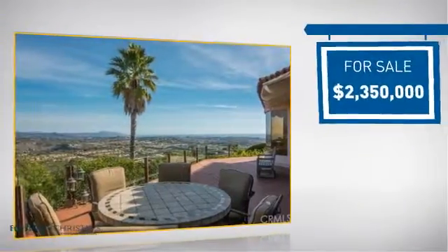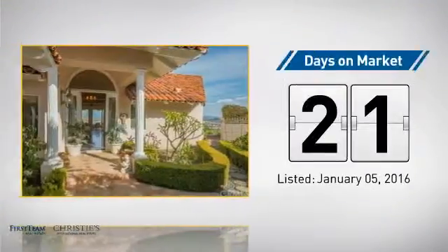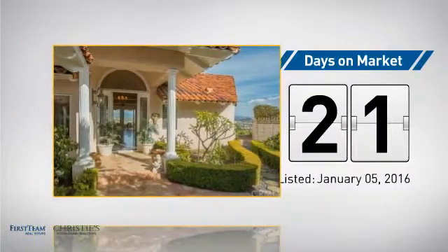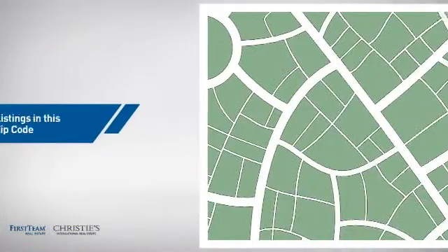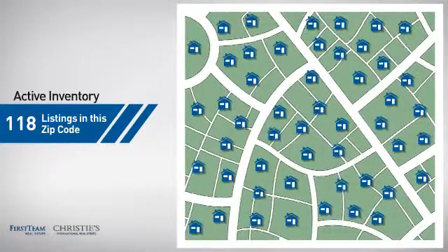Currently listed at just under $2.4 million, it just went on the market this month. Wondering how it stacks up against the competition? There are now just under 120 homes on the market within this zip code.